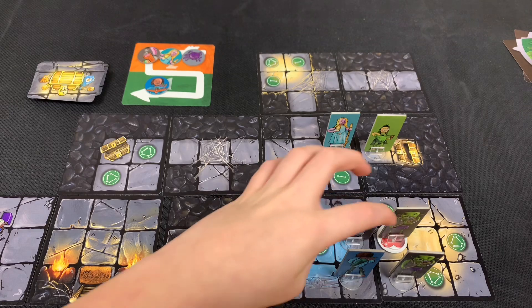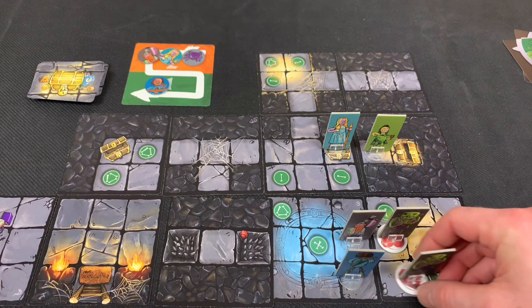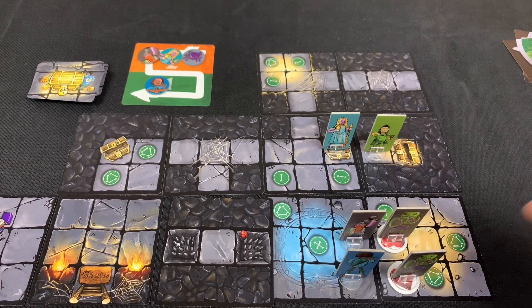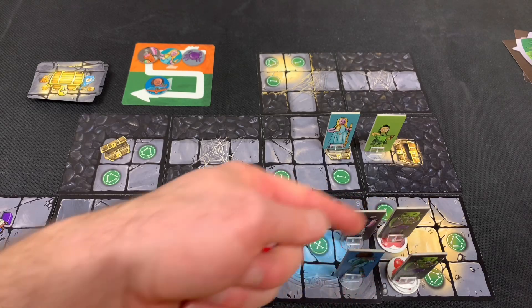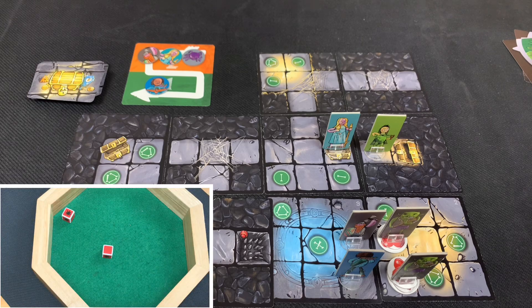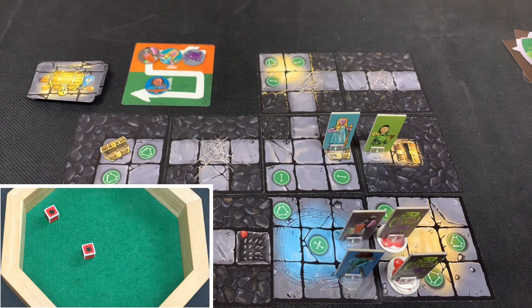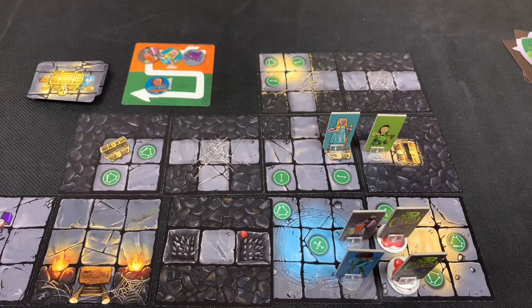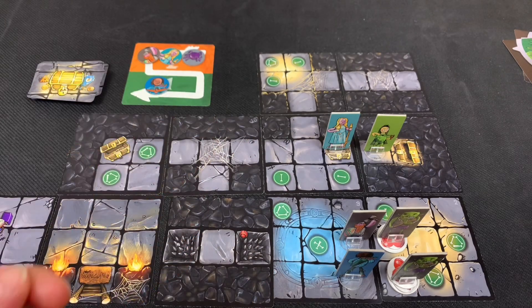Crossbow Dude attacks the orc with one hit for his first action, then again with a second hit on the second action — the orc with two wounds is now dead. He fires again at the remaining orc for his third action — another hit — that orc is also dead. Enemy phase: the remaining orcs attack. One orc attacks the dwarf twice — one wound then two more wounds, totaling four damage on him, down to six health. Another orc attacks crossbow dude for two damage, bringing him to four health. The final orc misses its second attack. Countdown phase follows.